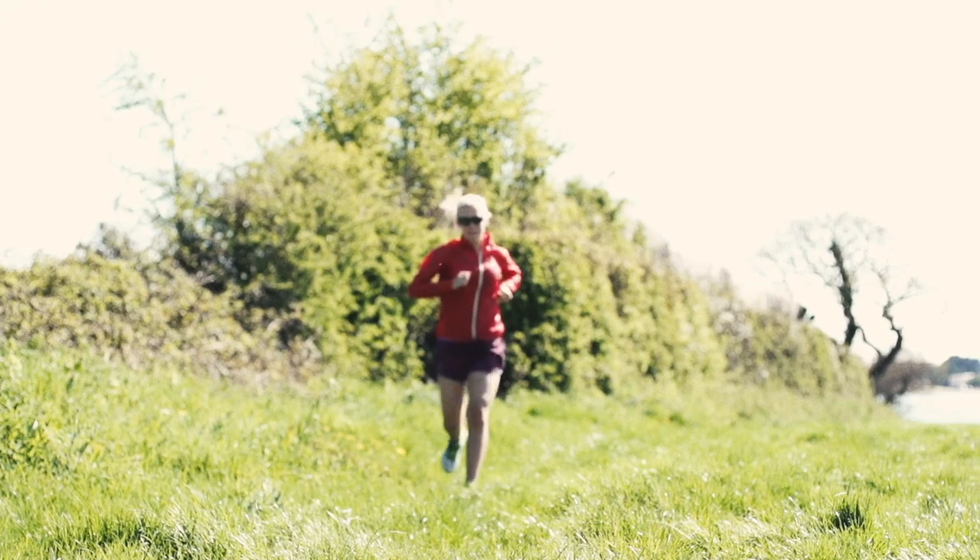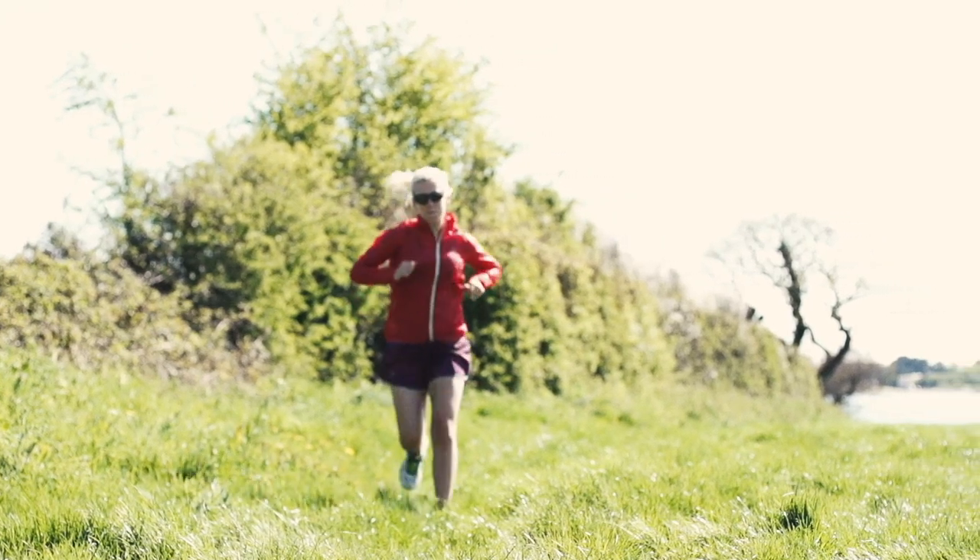Hi, I'm Sarah and I'm the merchandiser for the run department at Wiggle. We're in the beautiful countryside today, trialling out some of our apparel.